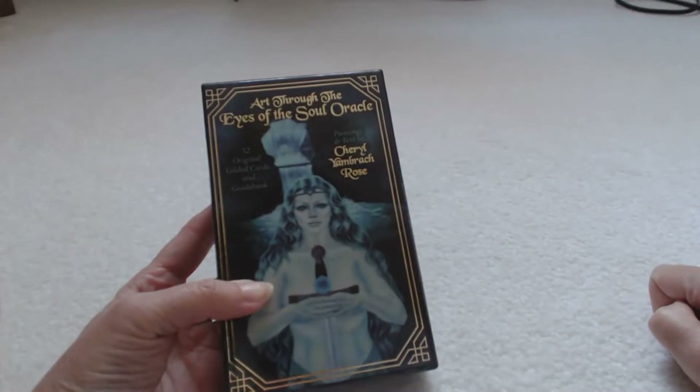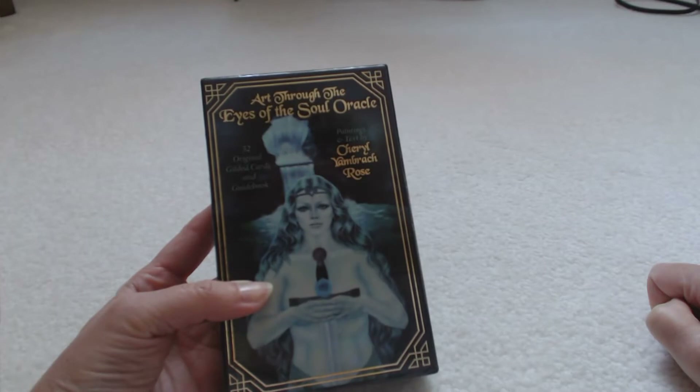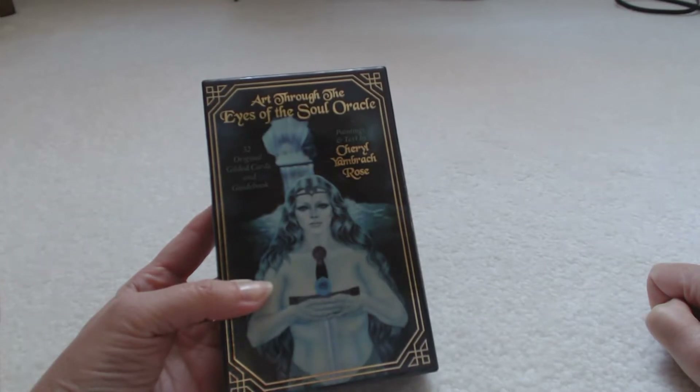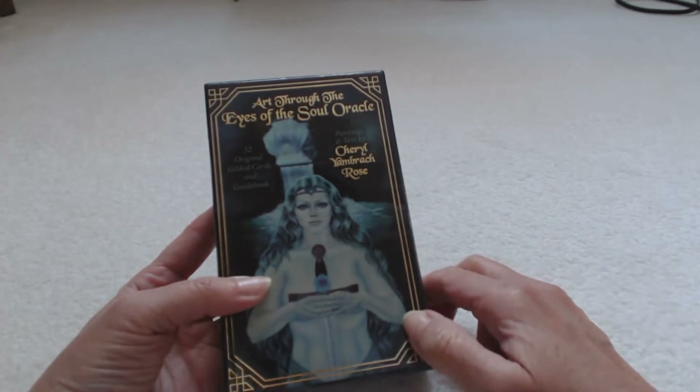It's Tracy HD here with another Oracle card deck review. Today we are reviewing Art Through the Eyes of the Soul Oracle. This is a 52 original gilded card and guidebook set. Paintings and texts are by Cheryl Yambrock Rose.